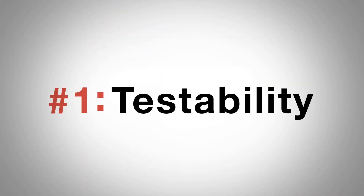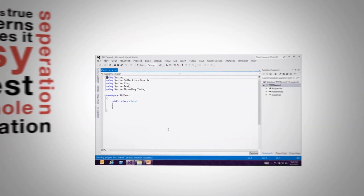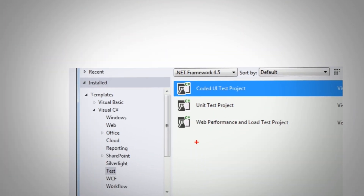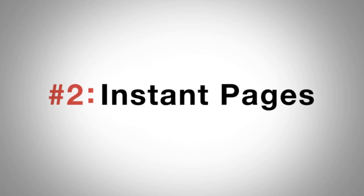Number one: testability. MVC provides true separation of concerns and makes it easy to test the whole application, from unit tests to coded UI tests. With Web Forms it was really difficult to separate the user interface from the business logic — MVC makes it really easy.